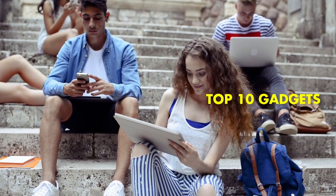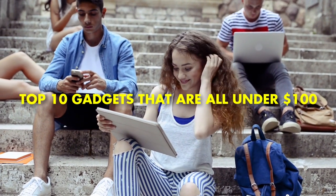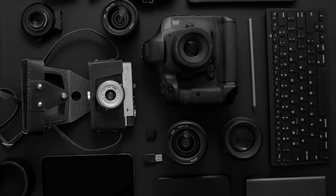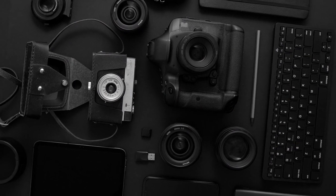Hey there, in this video, I'm going to show you my top 10 gadgets that are all under $100. Now, I know what you're thinking — how can something be good if it's cheap? But trust me, these gadgets are worth your time and money. So sit back, relax, and enjoy the show.